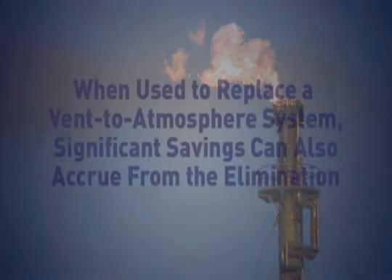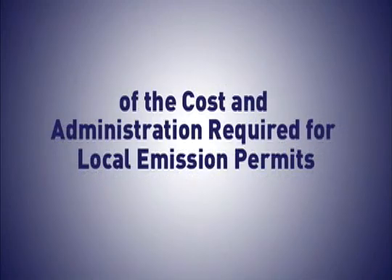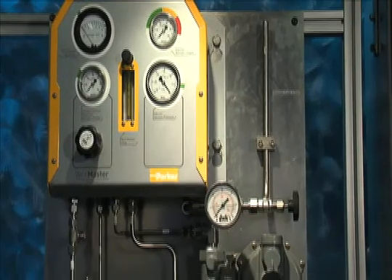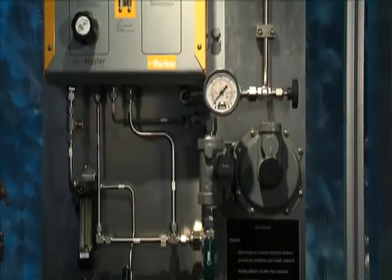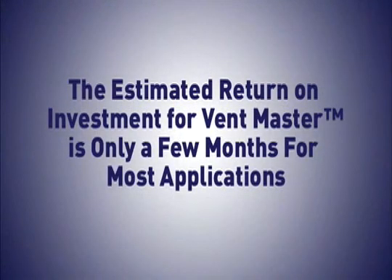When used to replace a vent-to-atmosphere system, significant savings can also accrue from the elimination of the cost and administration required for local emission permits. Gains in process efficiency far outweigh the modest running costs of the inert gas supply. In fact, the estimated return on investment for Ventmaster is only a few months for most applications.